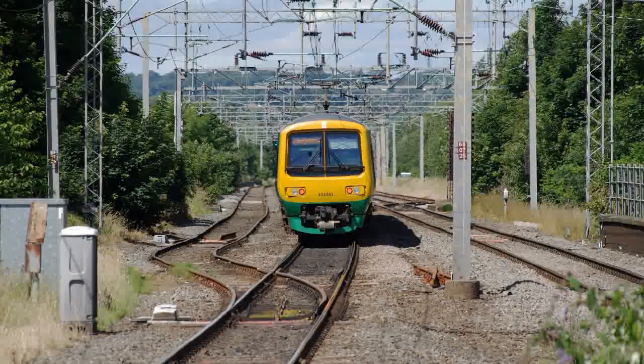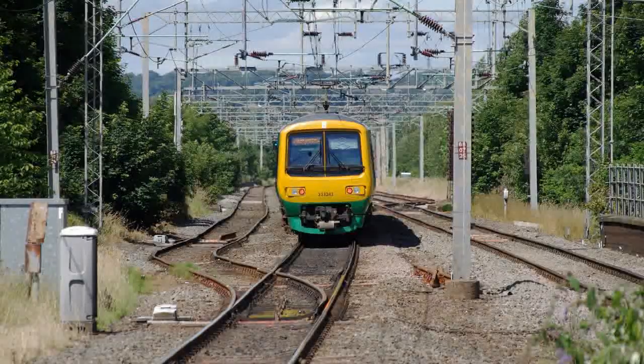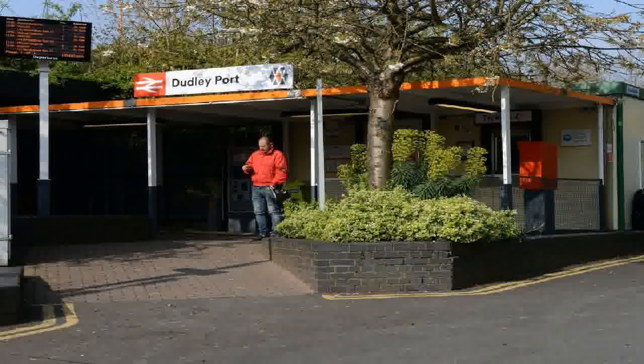The name Dudley Port emerged in the 19th century due to the extensive number of warehouses and wharfs emerging around the Birmingham Canal to serve industries in Dudley. The area initially became known as Dudley's Port before the title Dudley Port was adopted. Dudley Port Station was also originally known as Dudley Port High Level Station, as a low level was situated on the South Staffordshire line from Dudley to Warsall, which passed beneath.